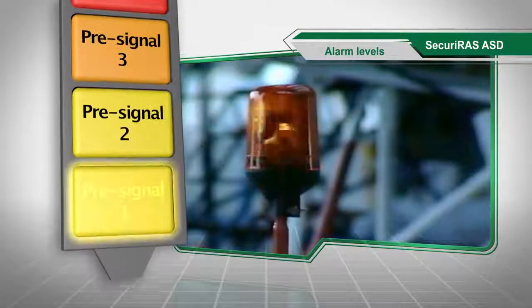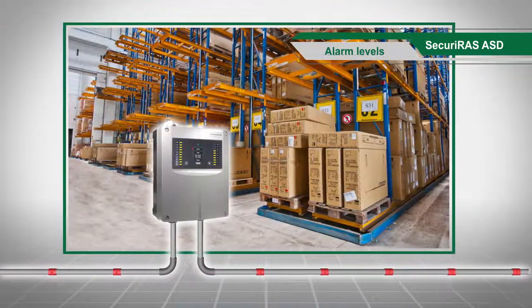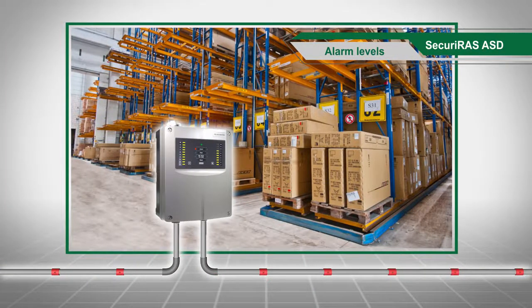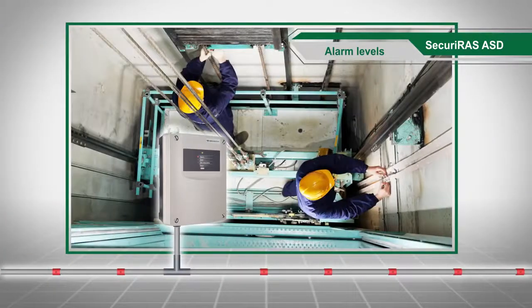Up to five alarm levels can be programmed. This makes it possible to realize optimal protection designs, for example in high bay warehouses, computer centers and lift shafts.